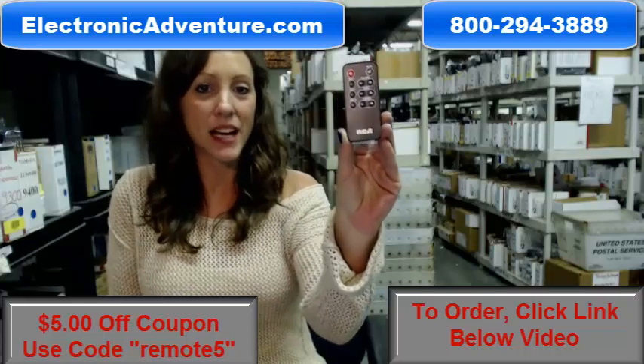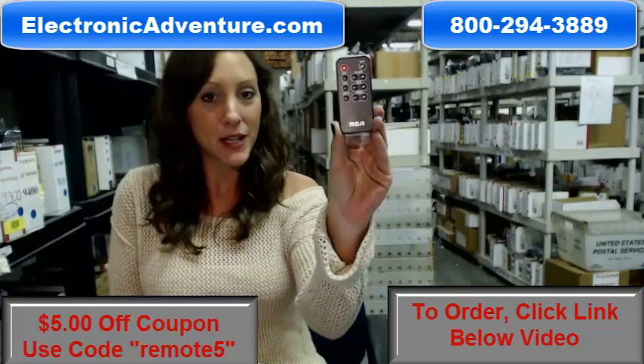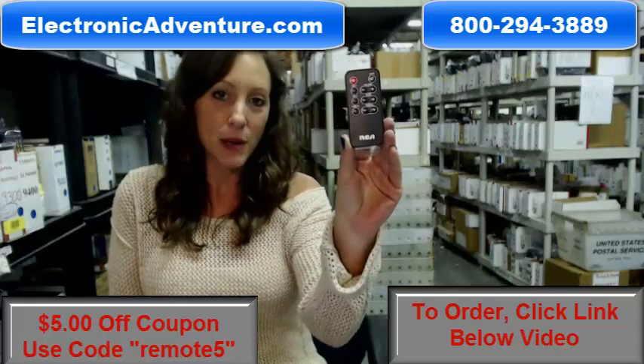Hey, I'm Stace with ElectronicAdventure.com, and if you're in the market for this brand-new RCA remote control, you've definitely come to the right place.